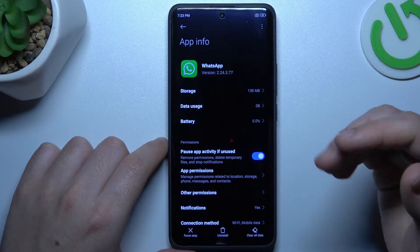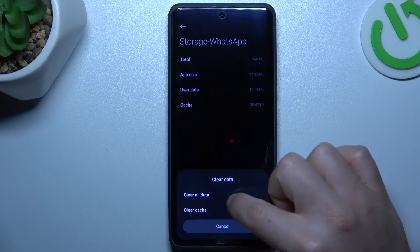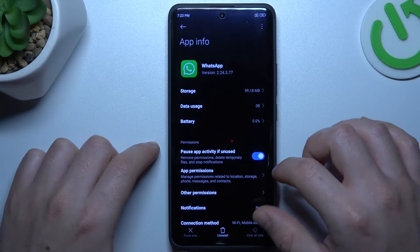In the next step, make a backup of your messages and click on storage. Choose clear data and tap on clear all data. Tap ok, and after that you have to login again to your WhatsApp account and check your notifications.